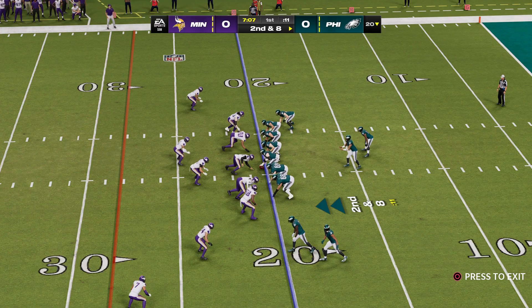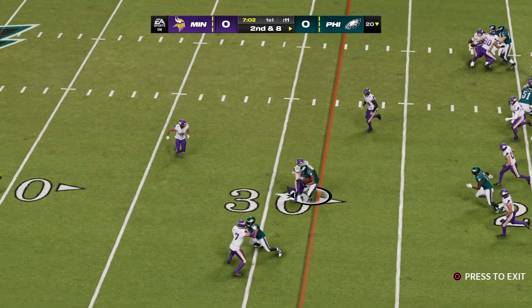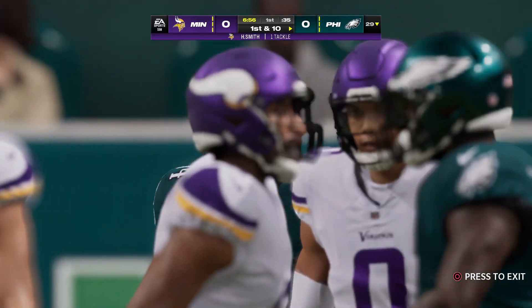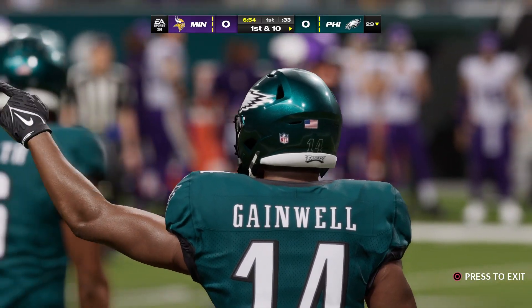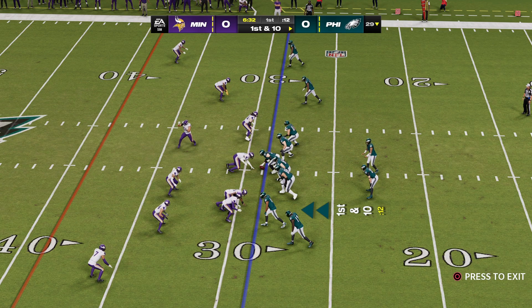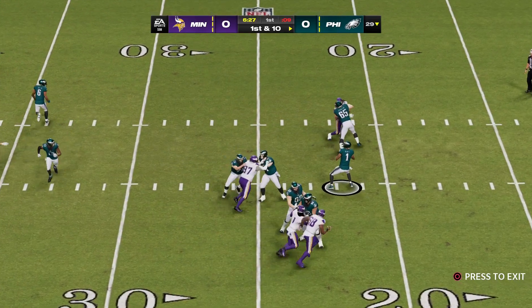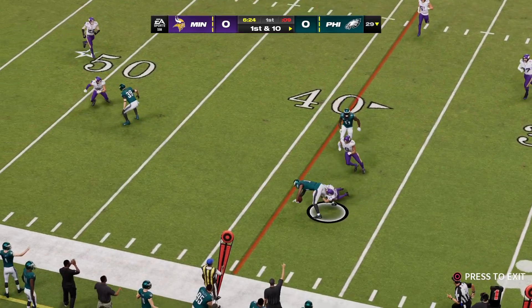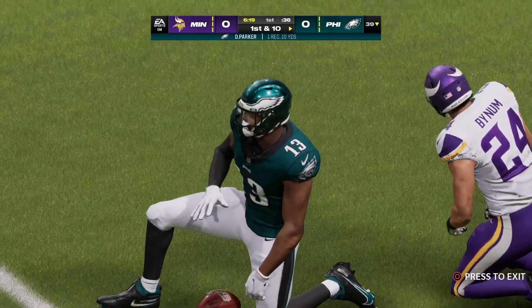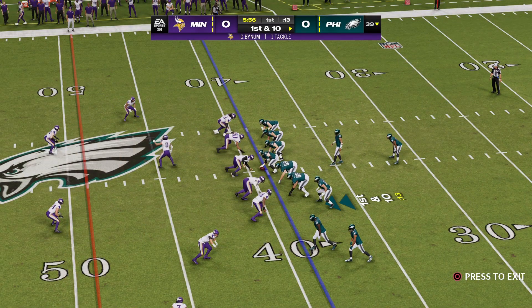A gain of two brings up second and eight, and they'll stay on the ground with Gainwell. He breaks a tackle and gets an alley — Eagles first down as the tackle is made just shy of the 30. The Eagles were 0-1 last year following a loss in the opener. They knew last week they were in for a tough fight on the road, but now here's the home opener and a chance to get things right.